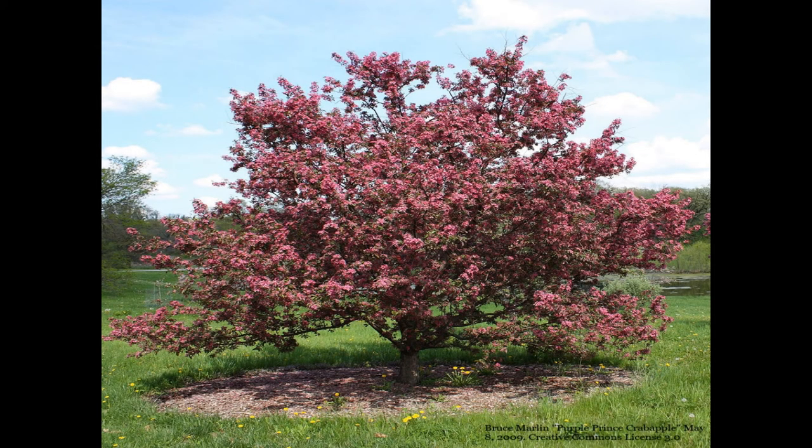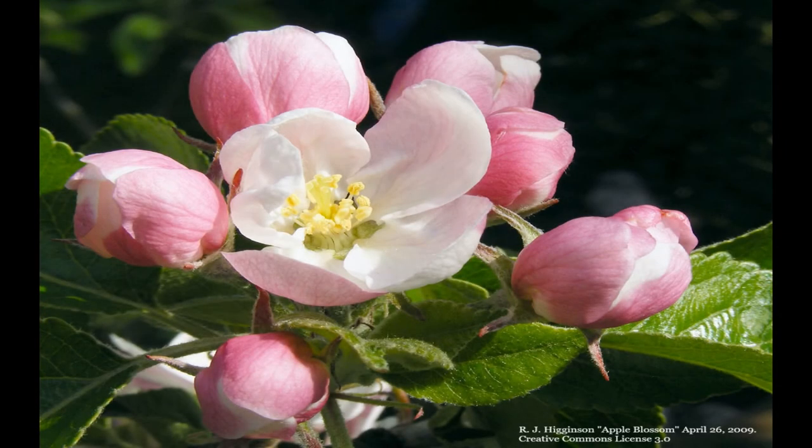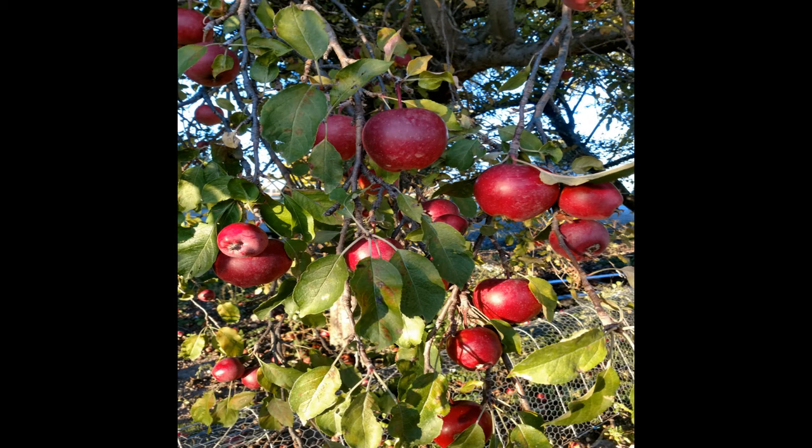Early settlers to North America found crab apple trees growing wild, but they also brought different kinds of apple trees from Europe. Michigan's cold winters and warm summers provided a good climate for apples to grow. After the cold winter is over in early spring, apple trees develop blossoms — flowers which, if they are pollinated, will grow into apples. Apple blossoms have five petals and are typically white to light pink in color. Today there are over 7,500 different kinds of apple trees in the world. With over 14.9 million trees in commercial production, Michigan is the third largest producer of apples in the United States.